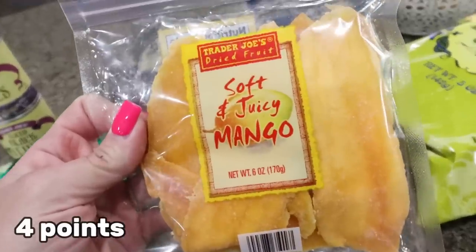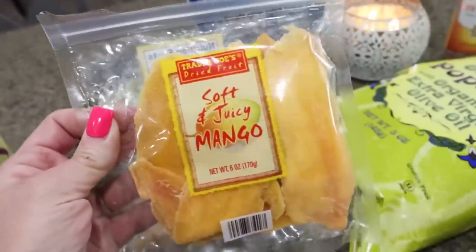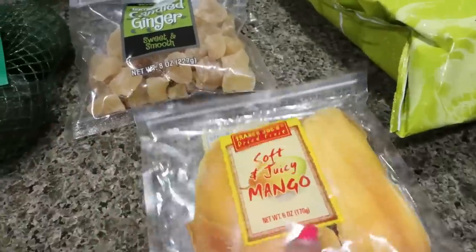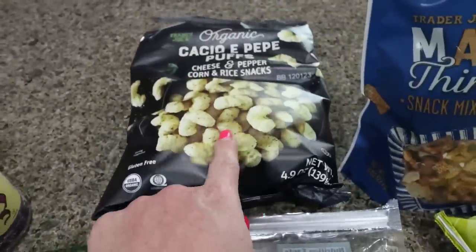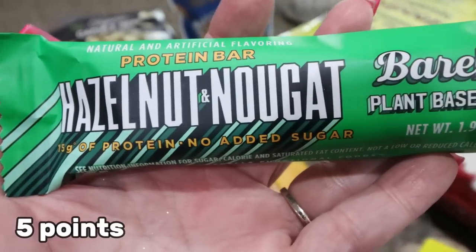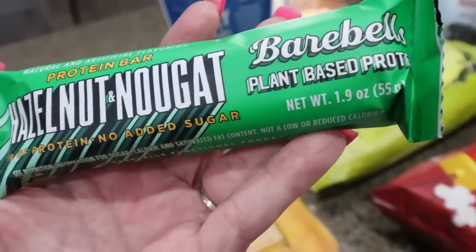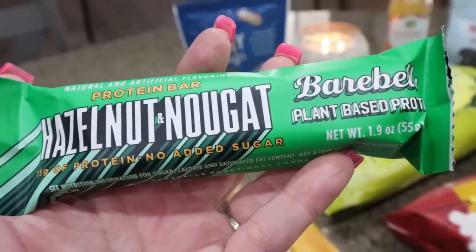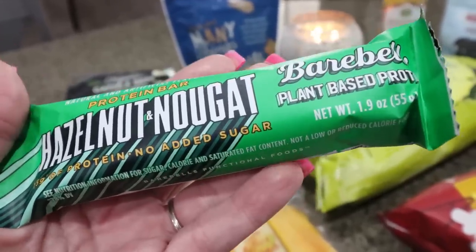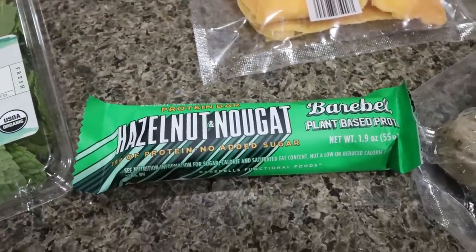I also grabbed the soft and juicy mangoes. I love mango but I hate cutting it up, so these just do the trick. Such a great snack. I also saw a new flavor of the Bear Bells protein bar — this is the hazelnut nougat plant-based protein bar. It says 15 grams of protein and no added sugar. Sometimes they hurt my stomach, but I always like to try any new protein bar that hits the market.